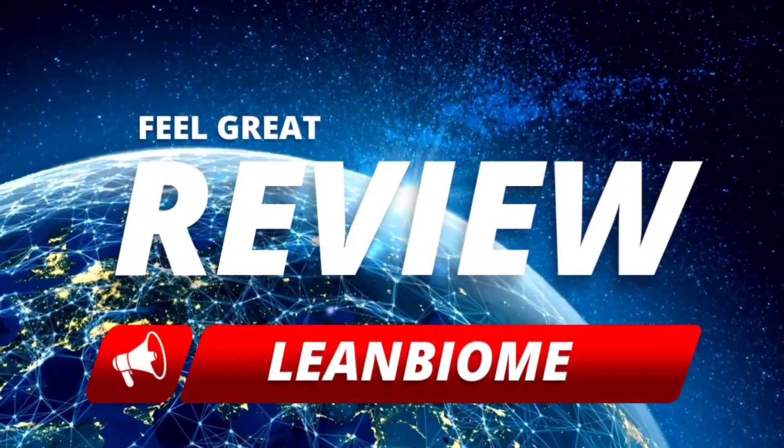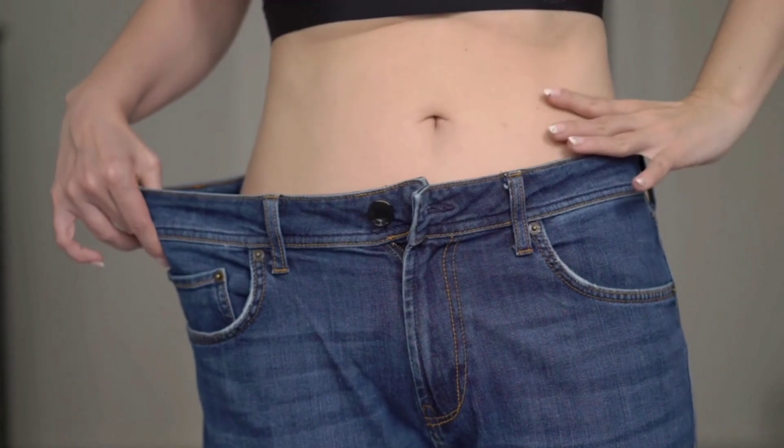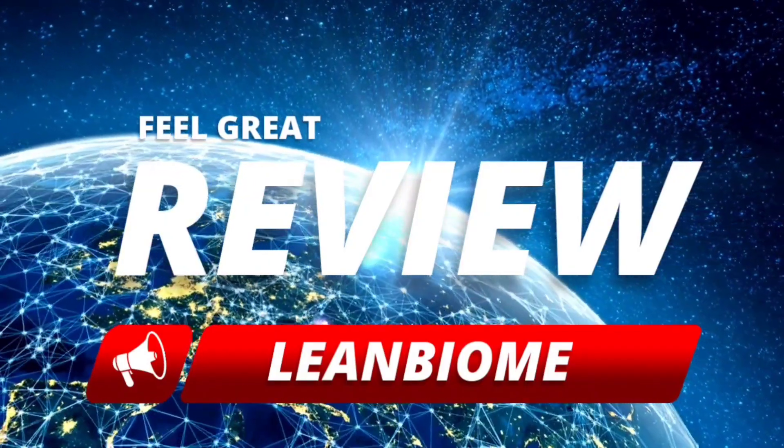Hi guys, my name is Vanessa, and today I'm going to tell you everything you need to know about Lean Biome before you actually buy the product. I also have two really important warnings, so pay close attention to what I have to tell you.